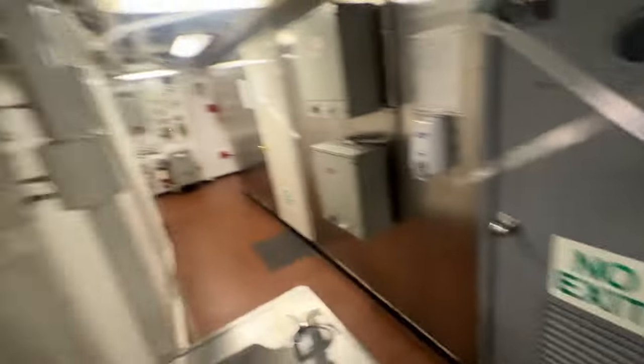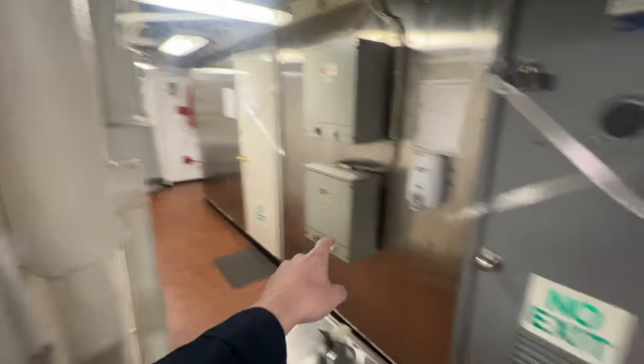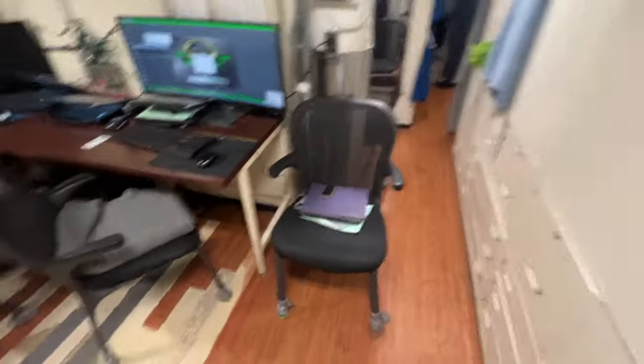Starting over here by the door, this leads out to the rest of O country. There's a little code on the door so you can just get in. That leads outside to the ship, and then over there you got more staterooms. Then a laundry right there and a bathroom and a sink. All of those things are not working right now due to maintenance going on.